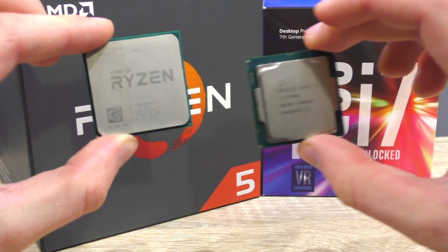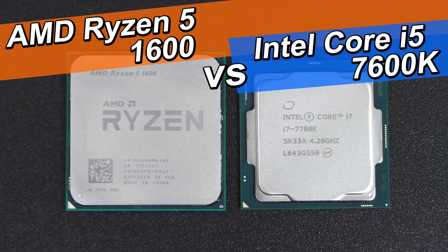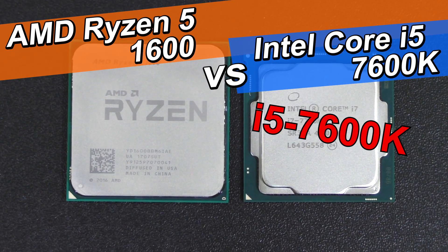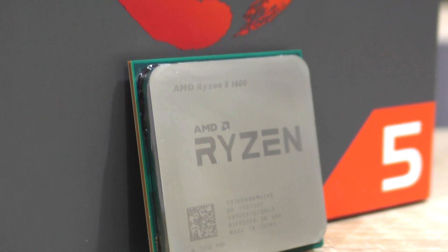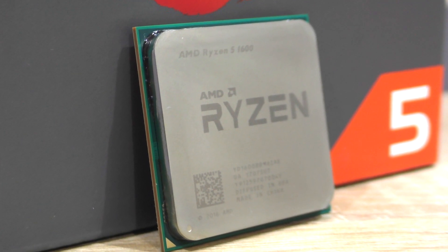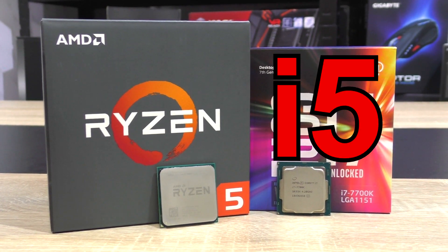And now finally a comparison between well-priced CPUs. It's the AMD Ryzen 5 1600 versus Intel's Core i5-7600K. Currently these two processors come in at almost identical prices, with the i5 costing a tiny bit more. With that said, welcome everyone to this comparison.